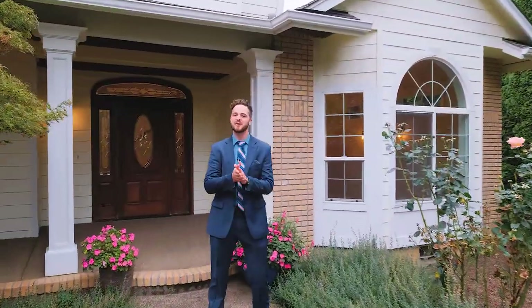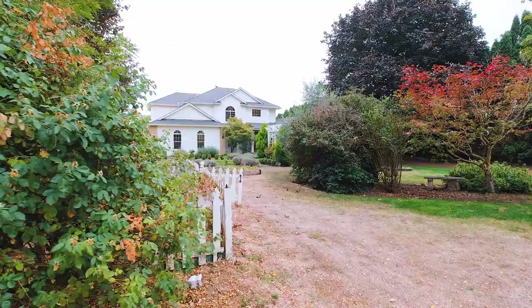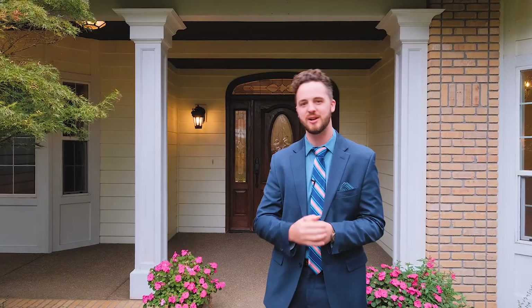Hey everyone, Tim Rist here, Discover Oregon Real Estate, coming at you just outside of West Salem in Rickreall, Oregon. This is a single owner home built by a master craftsman. You guys are about to see some seriously impressive cabinetry and trim work. Let's go take a look.